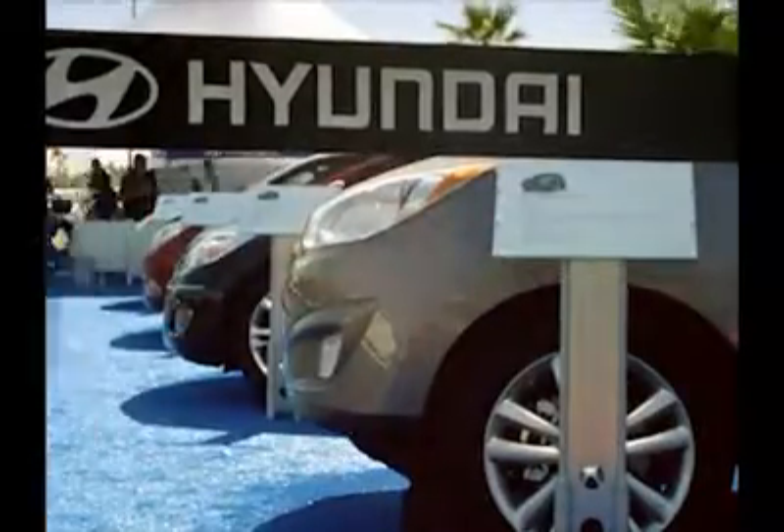People say the dollar doesn't go as far as it used to. That's not what we heard during Hyundai Uncensored. $200 a month for a lease? $199 a month? Are you kidding me? Oh my gosh, is that what the price is? This is a steal. Oh my gosh! I can do this. That's a good price.